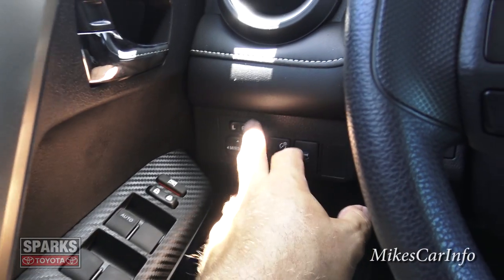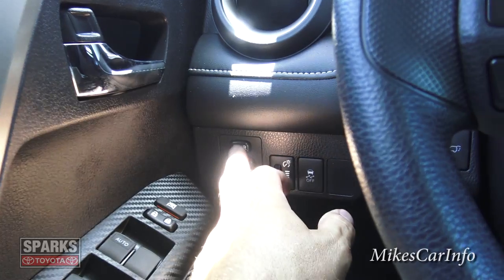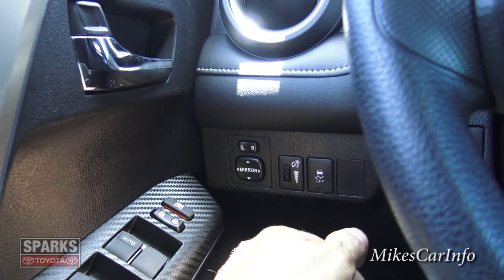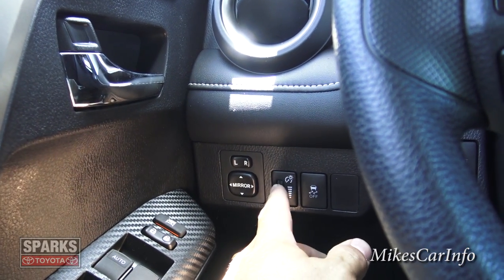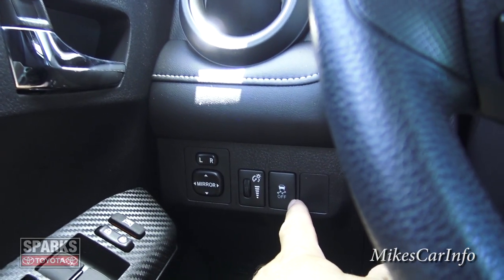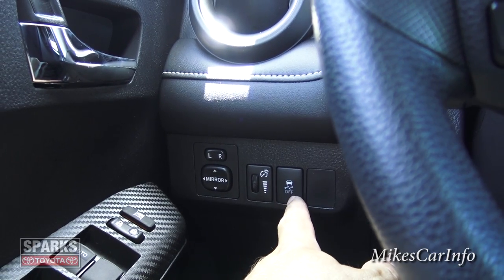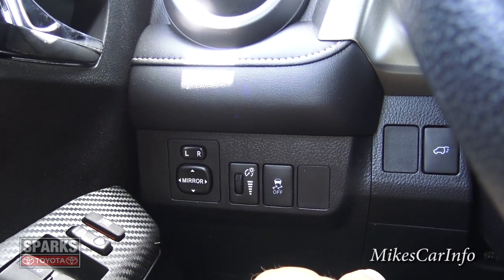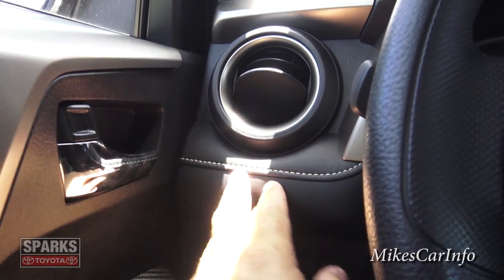You have door locks and can lock out the other windows if you want. To adjust the side mirrors, choose left or right and use the adjustment pad, then put it back to center to avoid accidentally moving the mirrors. You can also adjust the interior dash lighting brightness. The traction control button is here — default is on, and you'd only turn it off if you're stuck or need to spin the tires.